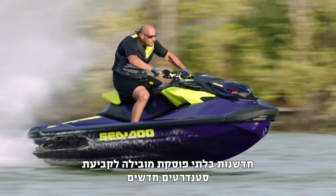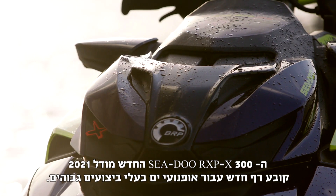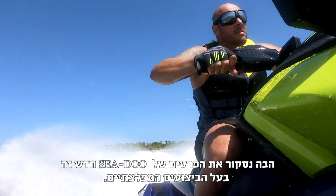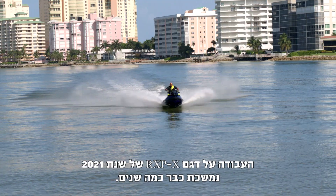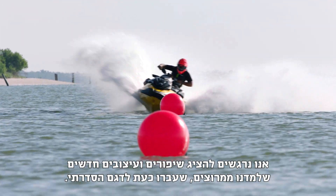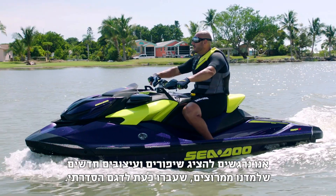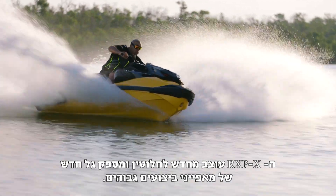Relentless innovation leads to setting new standards. The all-new 2021 Sea-Doo RXP-X 300 resets the bar for high-performance watercraft. The 2021 RXP-X has been a few years in the making. We're excited to introduce new improvements and designs learned from racing that have now made it into a production model. The RXP-X has been completely redesigned and delivers a new wave of high-performance features.